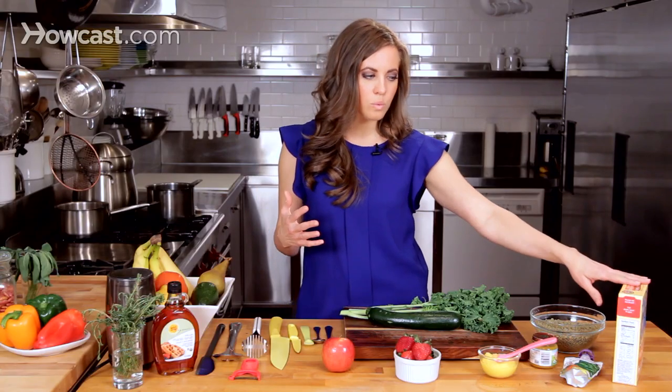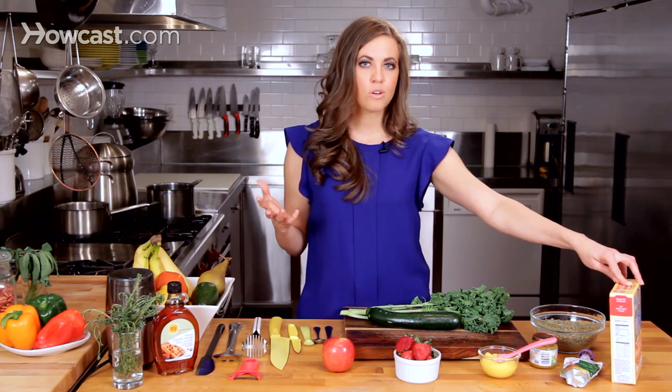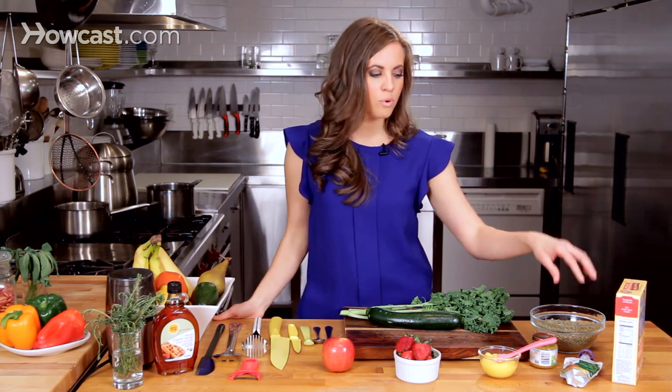People don't realize how many added salts, sugars, chemicals, and stabilizers are in pre-packaged foods like these. You can definitely avoid those by making your own food at home.